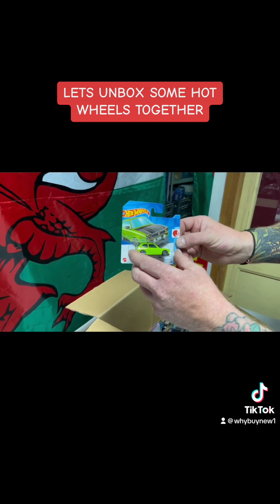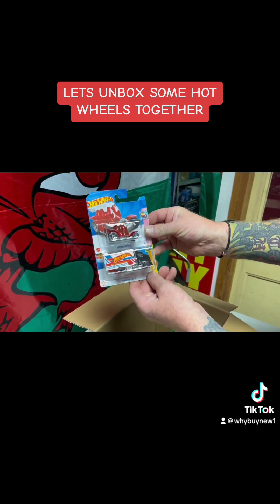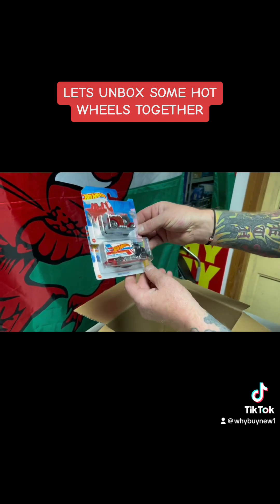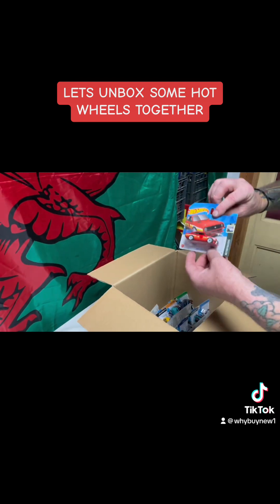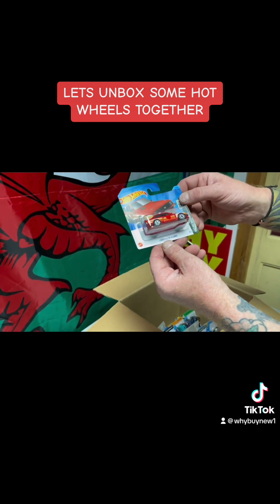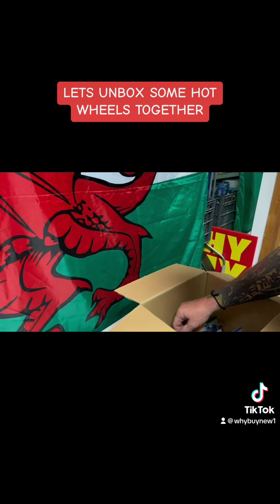The Honda Civic Custom in the lime green — very nice. We have the Hot Wheels truck highway hauler too. Here we go with the Ford Escort RS2000 in the red — always a nice one to have, never have enough of those.